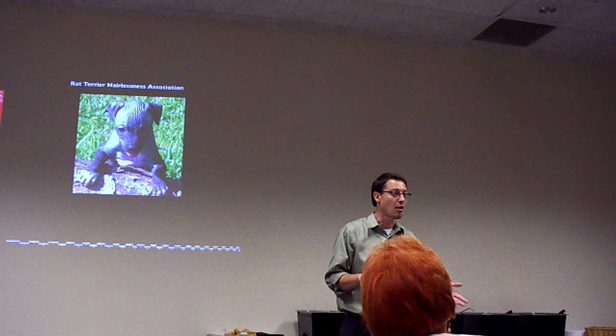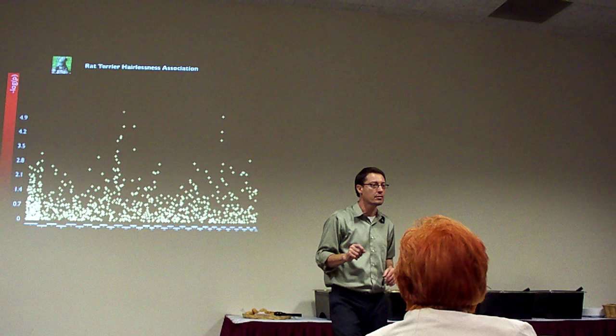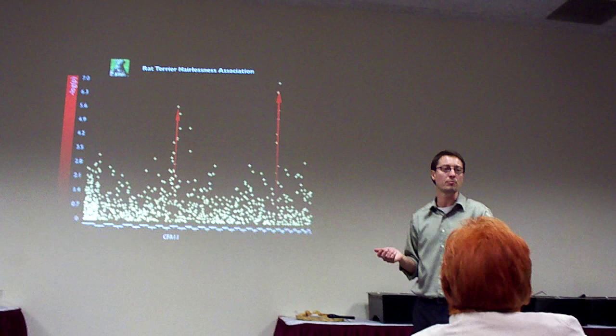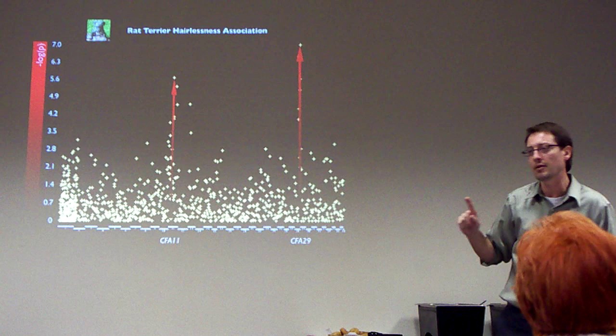We did the kind of study with the data I showed you from the deafness. Each one of those ticks is a DNA marker. We typed each of those DNA markers on hundreds of dogs, essentially from cheek swab samples submitted by all of you. What we found were two regions — we expected to find only one region of statistical significance, but we found two.